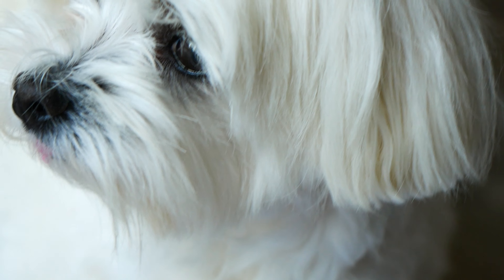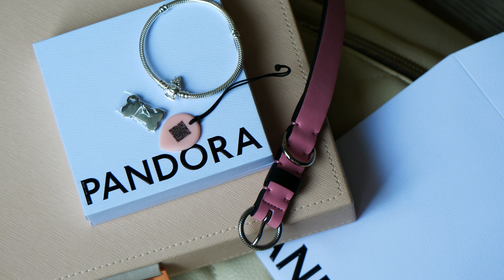Hello everyone, welcome back to my channel. I hope that you're having a wonderful day and that you're doing well. In today's video, I'm going to be sharing a Pandora haul with all of you on what I picked out from the bracelet promo here in Canada.